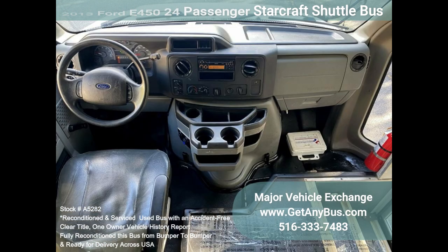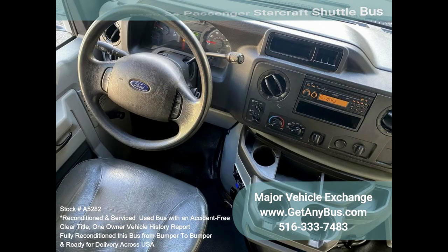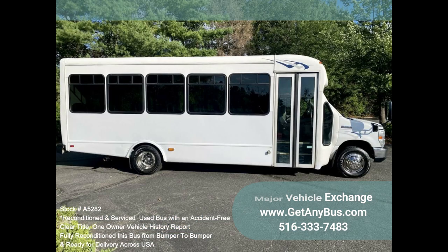The interior is in good shape, having been cleaned regularly. This bus is roomy and spacious, guaranteed to provide passengers and drivers with a smooth and comfortable ride.